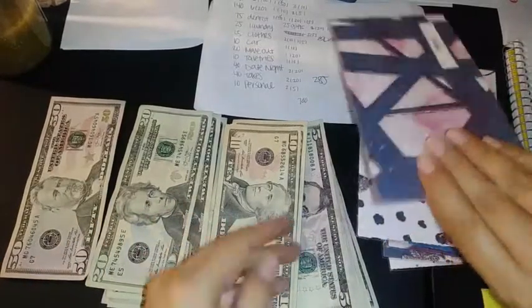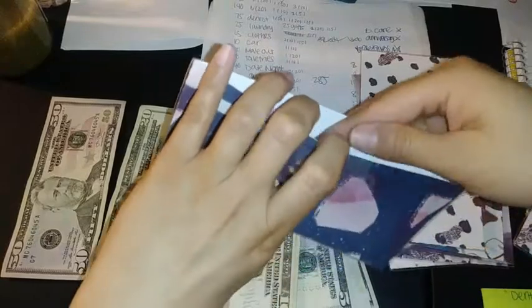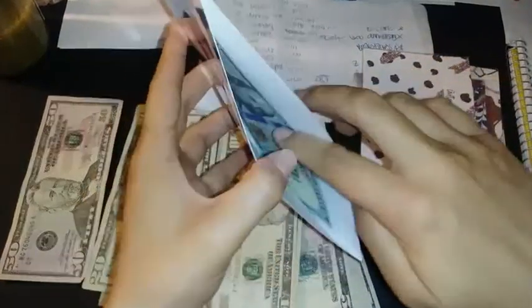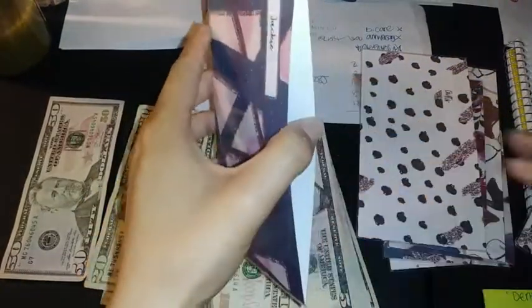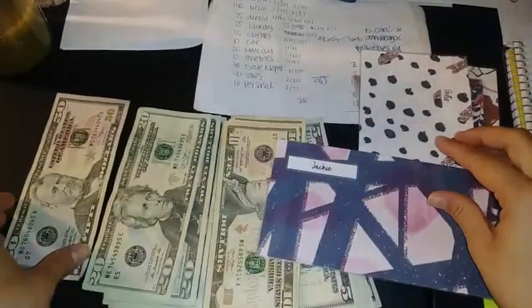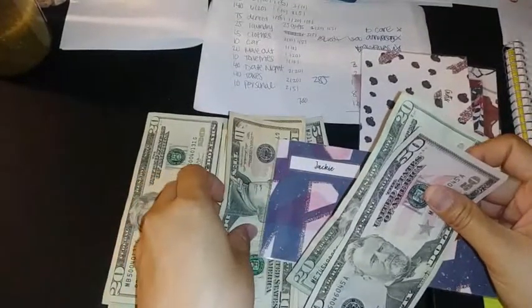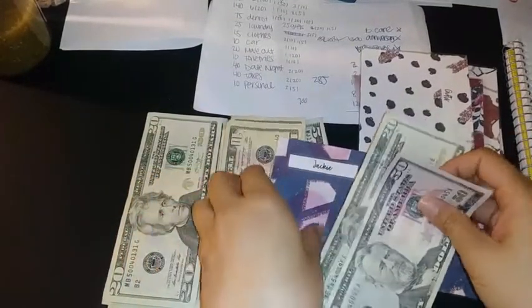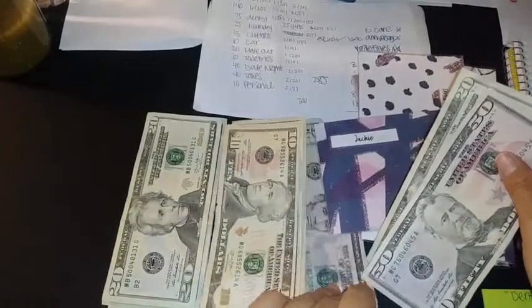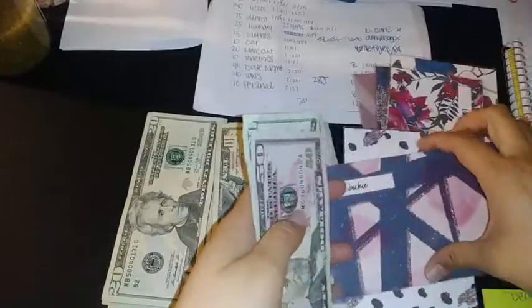The next one is the Jackie envelope, which also has dentist co-pays in it. We're going to put in $175 — so $150, $120, and $1.05. I wanted to do $100 this time around but I didn't.